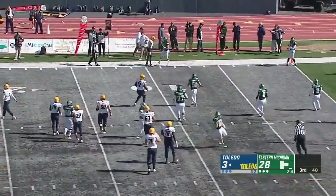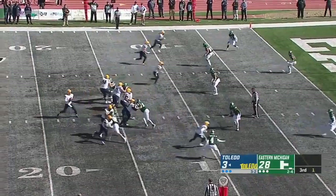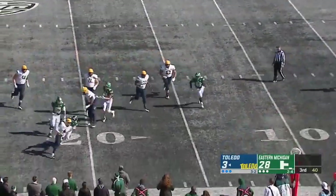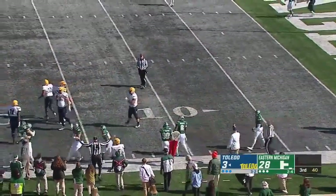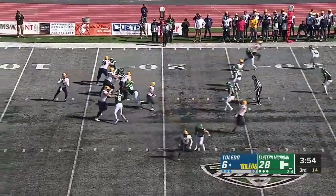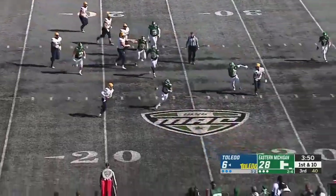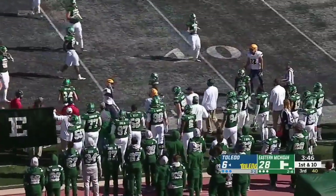Preseason first-team all-conference for Crosby. Gwadani rolling right. He's tripped up from behind at the 17. This is a great opportunity now for Toledo after the big stop, looking to push it down the field, but so much pressure applied by this Eagles defense.